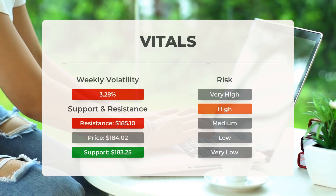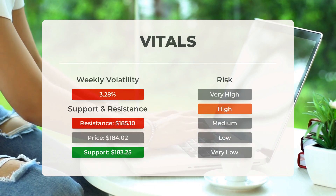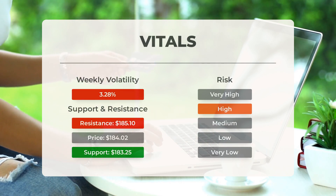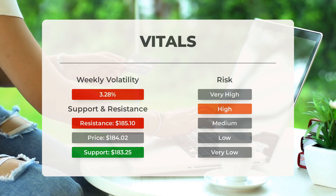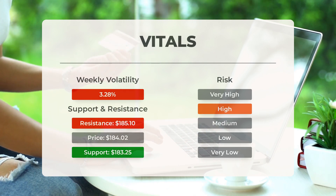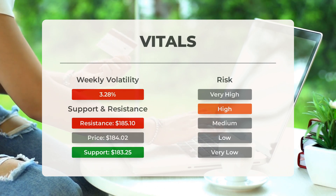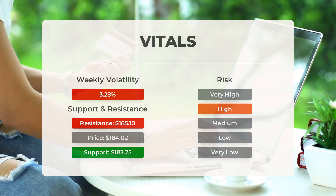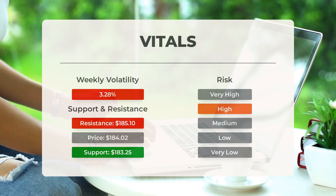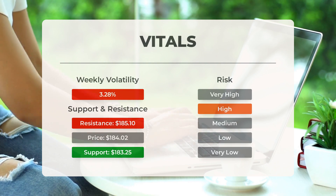Regarding support, risk, and stop loss for Tesla: Tesla has found support from accumulated volume at $183.25, presenting a potential buying opportunity with an expected upward reaction when support is tested. However, this stock can experience significant movement throughout the day, making it a high-risk investment. The Bollinger Band indicates a large prediction interval — in the past day the stock fluctuated between a high and low of $5.15, representing a 2.83 percent change. Over the last week the average daily volatility has been around 3.28 percent.